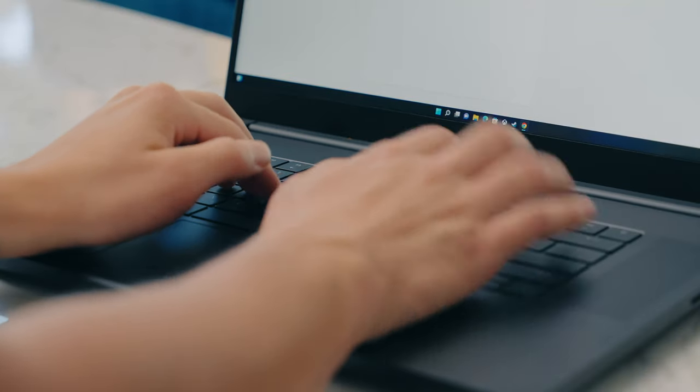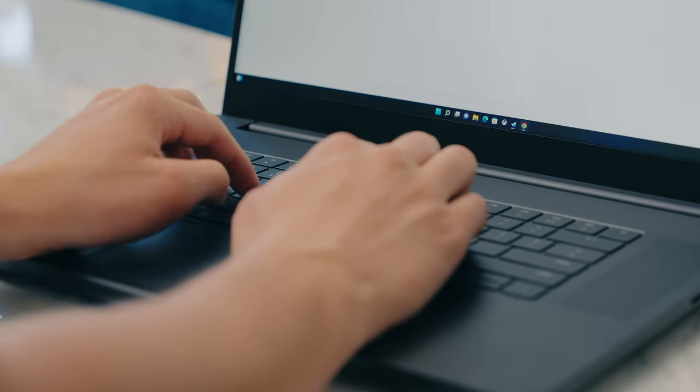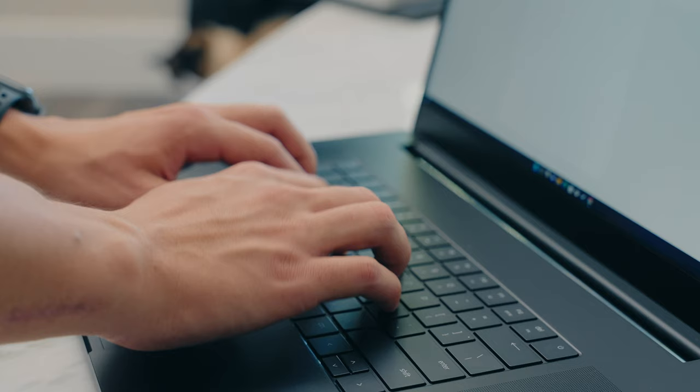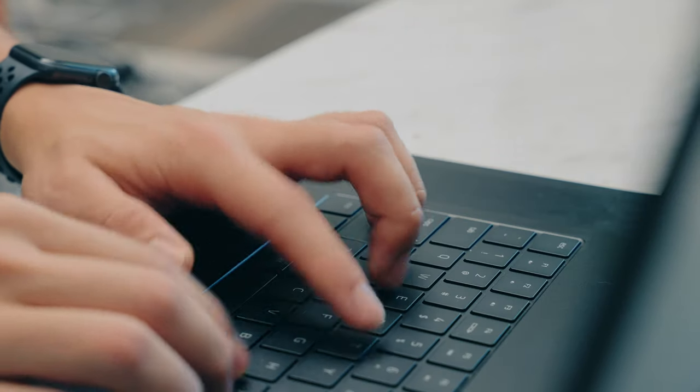The keyboard is extremely low profile and nice to type on, but if you really like a lot of travel on your keys — kind of like on a mechanical keyboard more than an Apple keyboard — then this may not be your taste. It's also a bit problematic for some games, but I'll talk about that in just a moment.